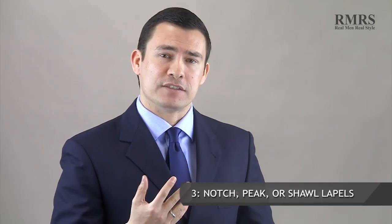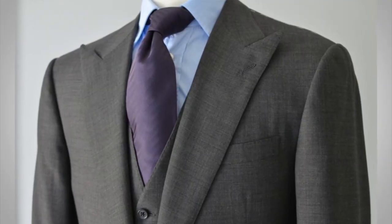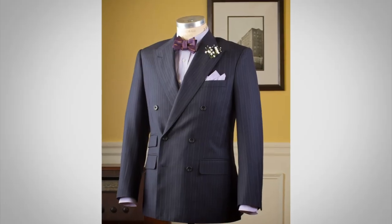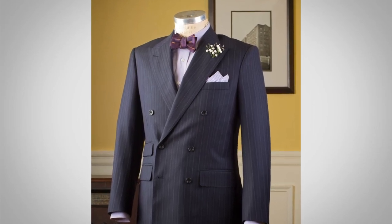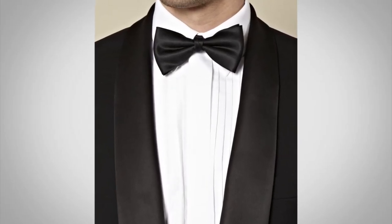So we've talked about single versus double and three versus two buttons. Point number three: let's talk about lapels. Notch lapels are by far the most common. If you want to make the jacket a little more formal, you can go with peak lapels. Peak lapels are always going to be on a double-breasted jacket — if you ever see a double-breasted jacket with notch lapels, run, that is not a good look. There is also a third type, the shawl lapel, which is mostly used in black tie and is quite rare.